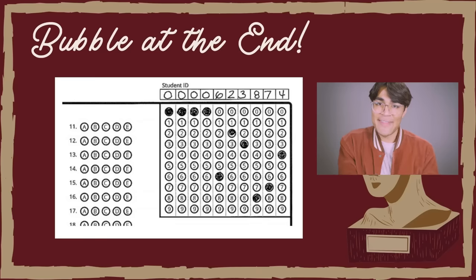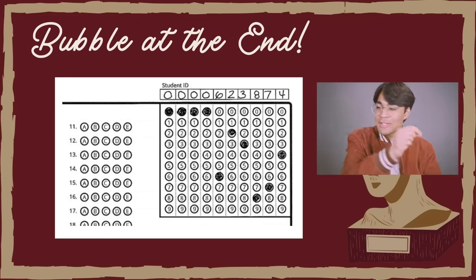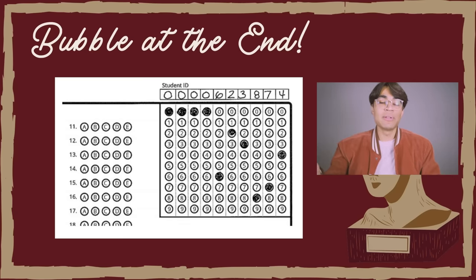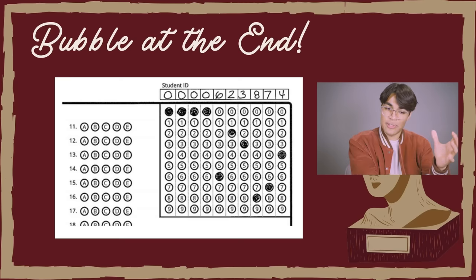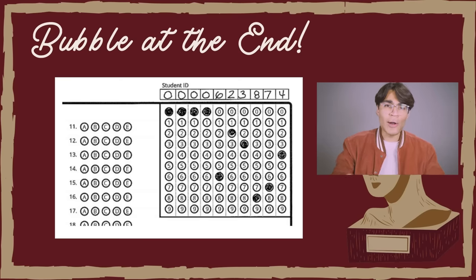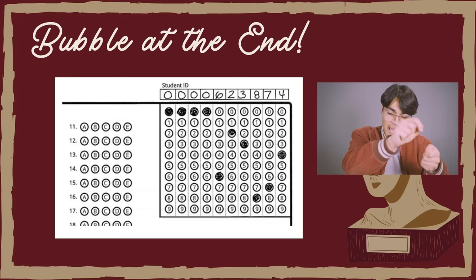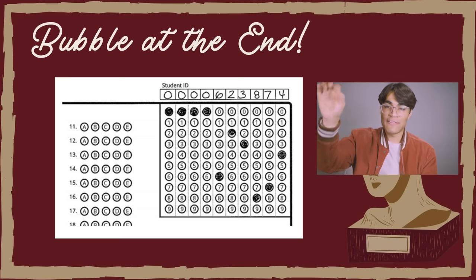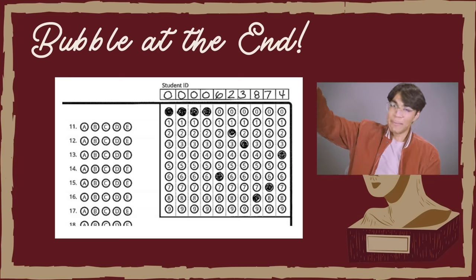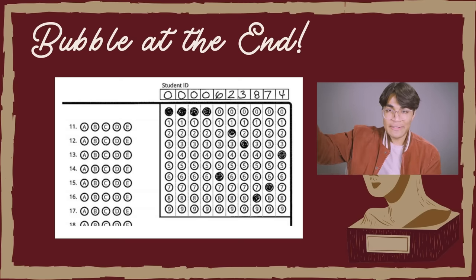My first strategy is to bubble at the end, and you can even do this on your AP exams or other sorts of tests. Rather than going from question and then bubbling back to question and then bubbling once again, this wastes a lot of time and constantly has your brain switch from answering questions to filling in that circle. It's far more efficient to just work on the workbook, do all of the questions, and then at the very end with five minutes left, quickly bubble in. I'd keep a watch or timer and use the last five minutes just to bubble in all those questions.